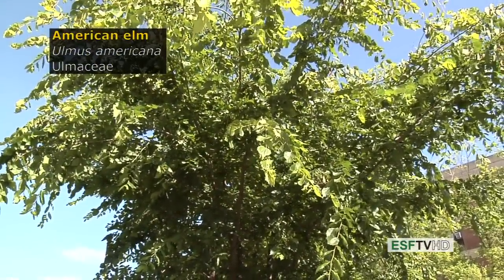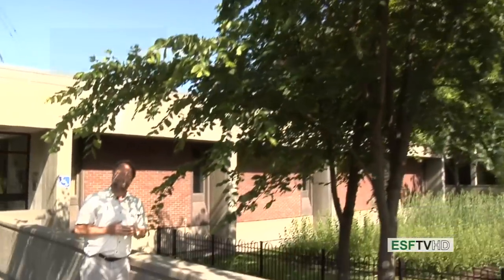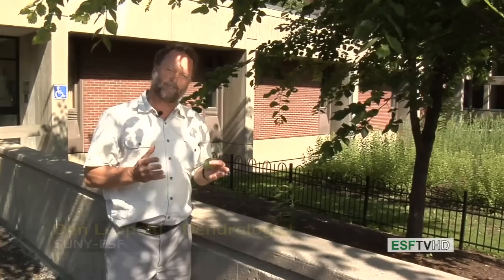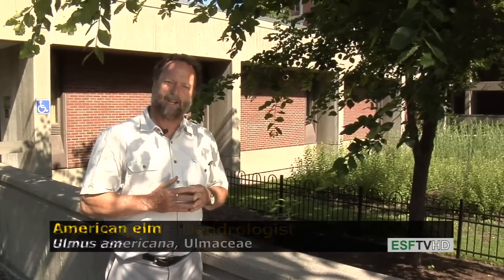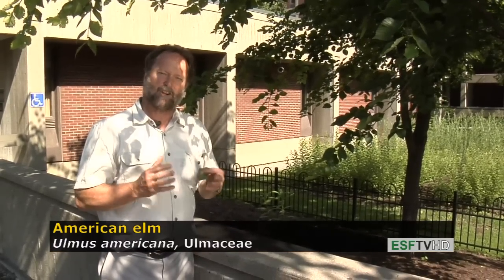Probably the most famous tree in eastern North America, Ulmus americana, American Elm, in the Ulmaceae. Once the most widely planted tree throughout most of North America and also throughout Europe. But because of two diseases — Dutch Elm Disease and the Elm Yellows — those two diseases really keep us from planting this tree in large numbers.